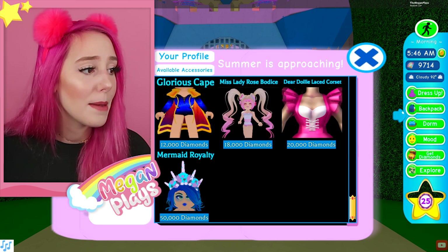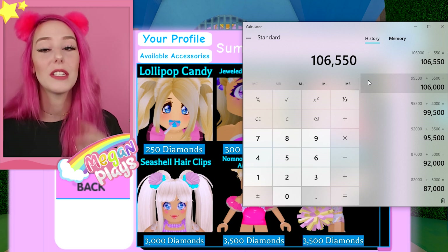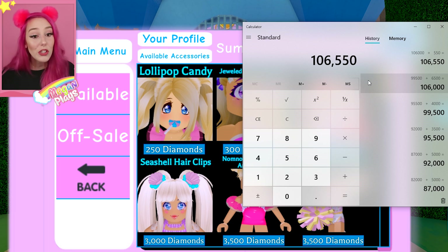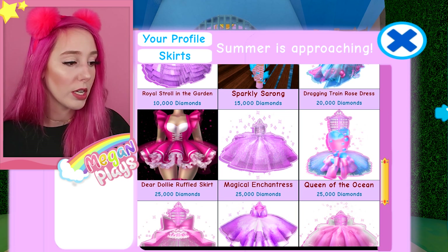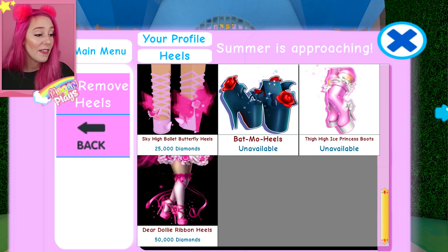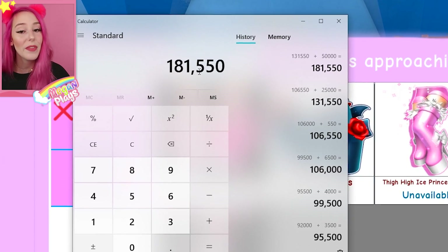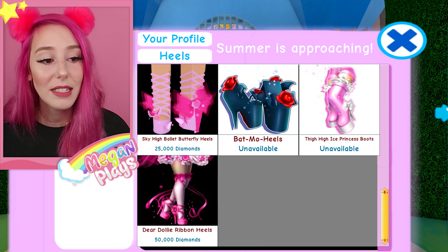Let me add all of these up for you guys real quick so we can see exactly how many diamonds this update is going to cost you. The accessories themselves - not the skirt and not the heels - are going to cost 106,000 diamonds. Adding in the 25,000 diamond skirt plus the 50,000 diamond heels brings us to a grand total of 181,550 diamonds.